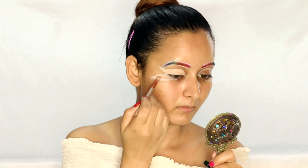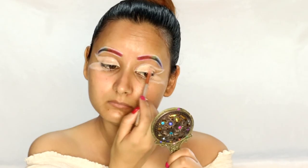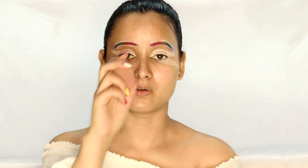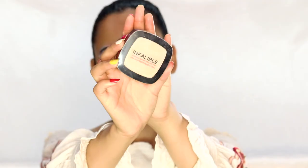Don't worry about the lines because we have to redraw them after we finish with the shadow. I'm done with the concealer. Now I'll take a beauty blender and tap the concealer a little bit. Once this is done, I'm going to set my base with the L'Oreal Infallible Compact, which is in the shade 123 Warm Vanilla.